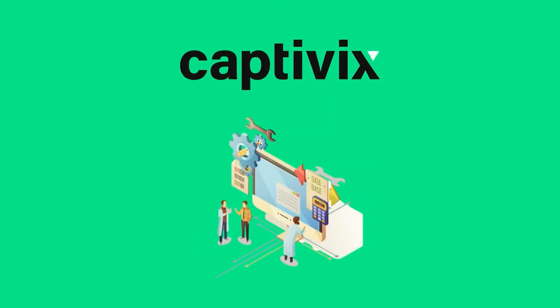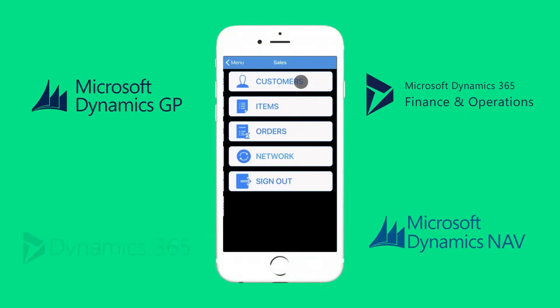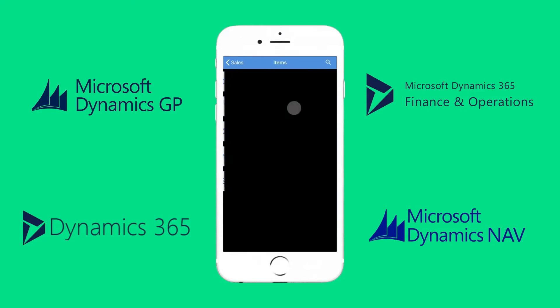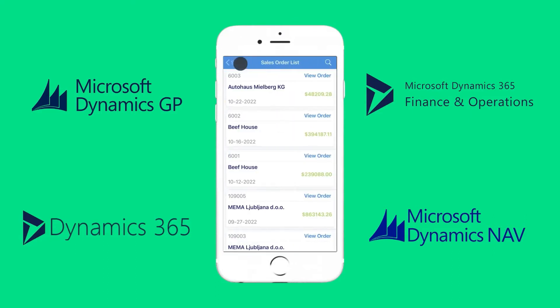Captivix is a digital transformation leader, and we have developed a powerful solution that brings your enterprise resource planning system to your mobile phone. Be it Microsoft Dynamics 365, Business Central, GP, or Finance and Operations.